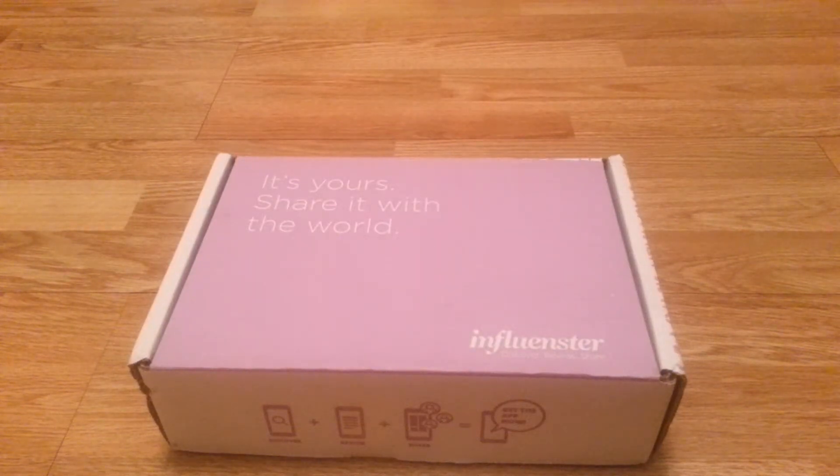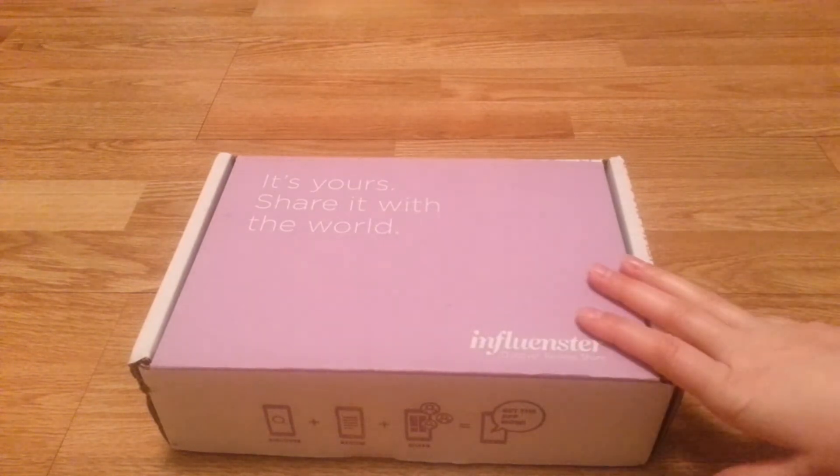Hi everyone. Welcome back to my channel. I'm hoping this video is going to be really quick. I'm not going to share thoughts because I haven't used any of these things, but I did want to show you guys my most recent Influenster box that I did get.